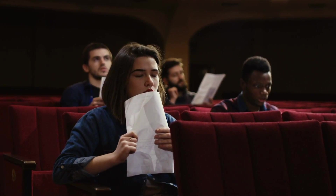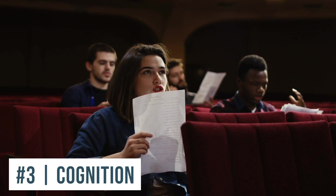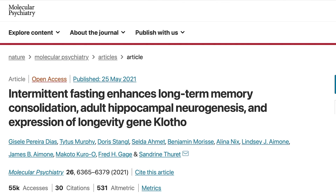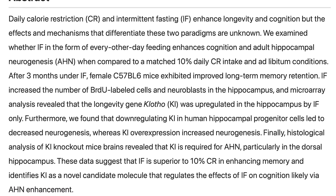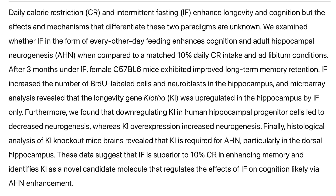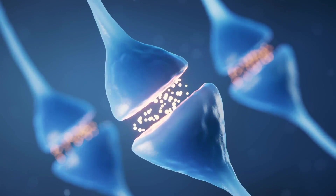The next advance in fasting has to do with the cognitive side, specifically with memory and staving off neurodegenerative conditions. A study published in Molecular Psychiatry took a look at alternate day fasting versus caloric restriction. After three months of alternate day fasting, there was improved cognition, improved memory, and improved neurogenesis — literally new brain cells — in the alternate day fasting group compared to the caloric restriction group.